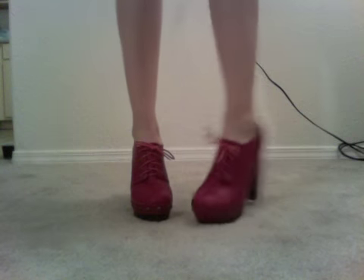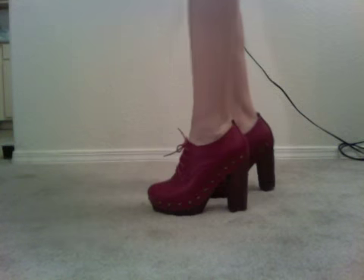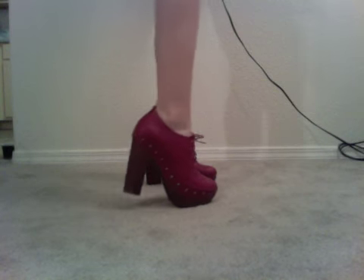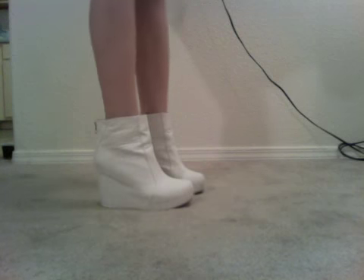These are the Jeffrey Campbell Copin. They're cute but kind of ankle breakers for me just because of the lack of ankle support — they end right below your ankles. These are the Pixie in white leather. I'm trying to go in order, so as you can see these have a lower heel.